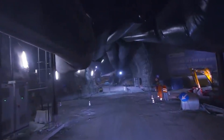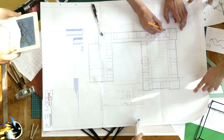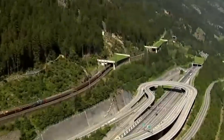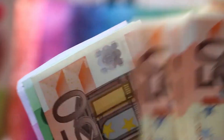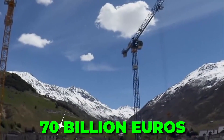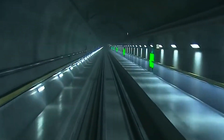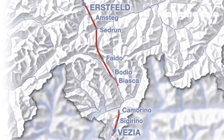The decision to build the tunnel was undoubtedly a necessity, given the limitations of existing transportation routes due to weather conditions and increasing traffic. With an investment of nearly €70 billion and 17 years of construction, the completion of the tunnel signifies a significant step forward in enhancing connectivity between Italy and the northern part of Europe.